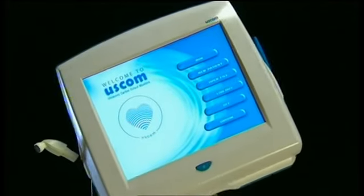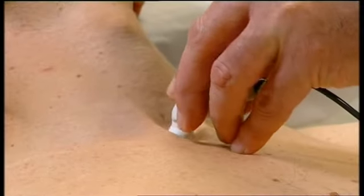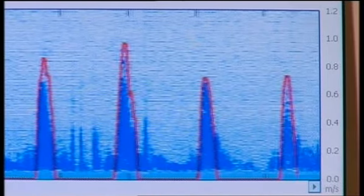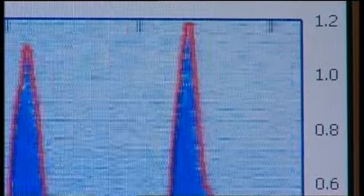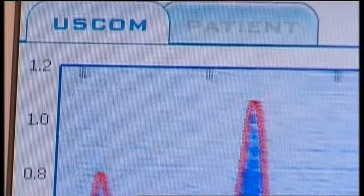The Ultrasonic Cardiac Output Monitor, made by USCOM, is the most accurate and user-friendly cardiac monitoring device on the market. This non-invasive machine provides hemodynamic data in real-time — beat-to-beat information immediately. No other clinical method can do this.